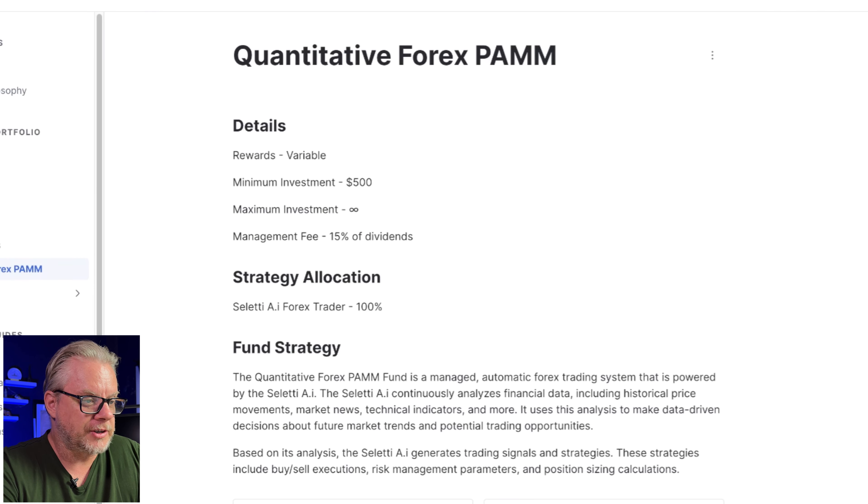The Quantity Forex PAM account details: rewards will be variable — as seen on Twitter they get variable returns like 1.4% and 0.83%, so it looks like it will average somewhere between 0.8% and 1.5% per day. Minimum investment is $500, maximum is not limited. Management fee is 15% of dividends — so if you withdraw dividends, 15% is cut from your profits. Strategy allocation is 100% Celeti AI Forex trading. That is the new PAM account launching in just over a day on top of their existing products.